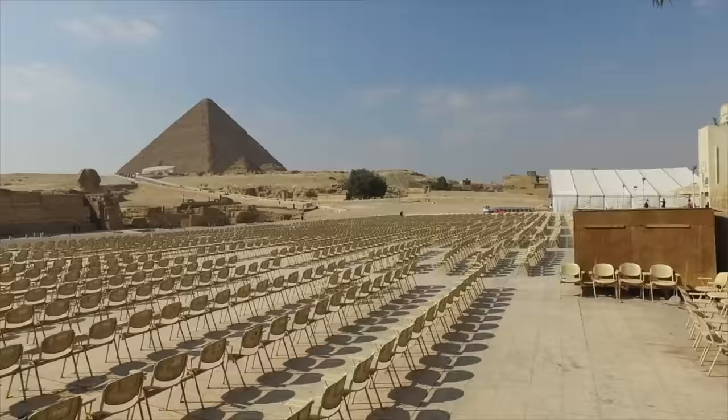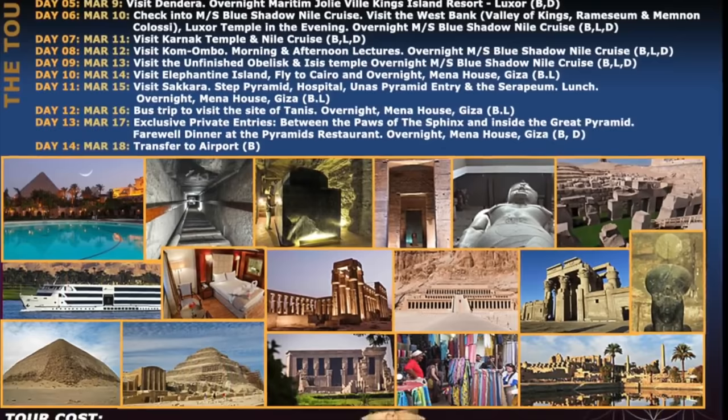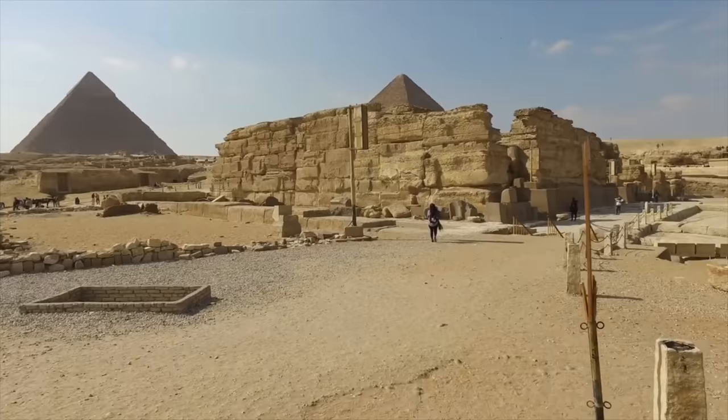Welcome to Hidden Inca Tours and our exploration of the Sphinx area of the Giza Plateau in Egypt. Join us in March 2018 as we return to explore not only the Giza Plateau but most of the famous sites in Egypt. This is your virtual tour.